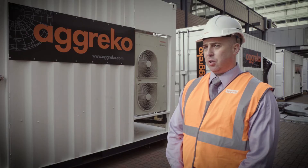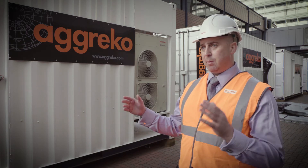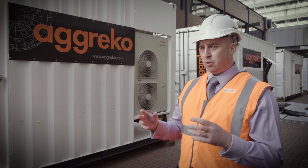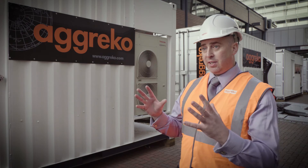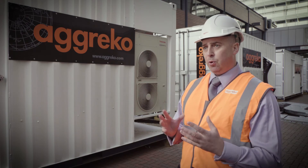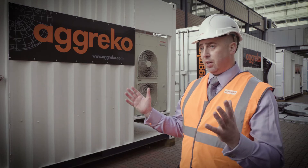One of the biggest challenges was the footprint. The temporary UPSs had to be located in the area between two of their data halls. Because of stringent design requirements, there's a certain amount of equipment we have to fit into these containers — and normally they'd be in a 40-foot container. Three 40-foot containers and a switchgear container just wouldn't physically fit in that area.